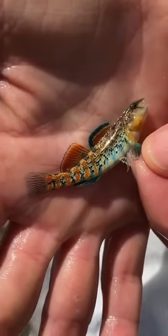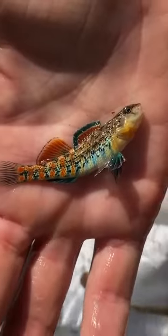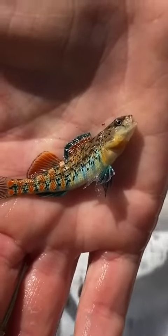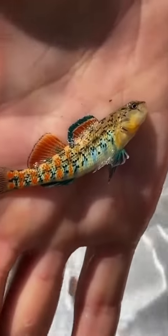One of the most distinguishing features of the Orange Throat Darter are the vibrant breeding colors of male individuals. Breeding males have alternating brick red and metallic blue-green bars on the side of the body, as well as bright blue and orange bands through the dorsal fins.